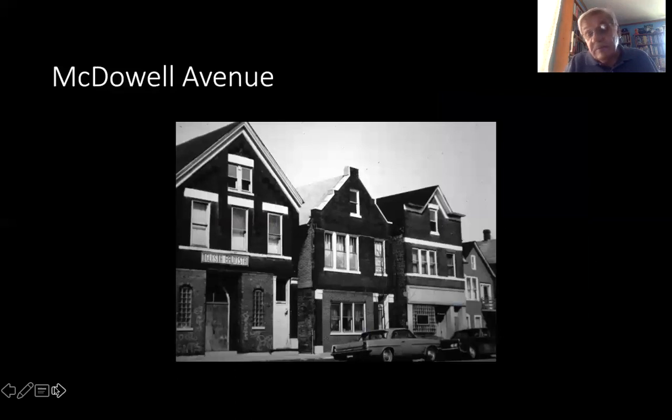McDowell Avenue used to be called Gross Avenue after Samuel Eberle Gross. These are three typical storefronts that have been converted: one to a Baptist church, others into apartments, and the last one still remained a sort of tavern front. They were probably all three taverns in a row at one point as they made their way down Gross Avenue towards the packing houses.